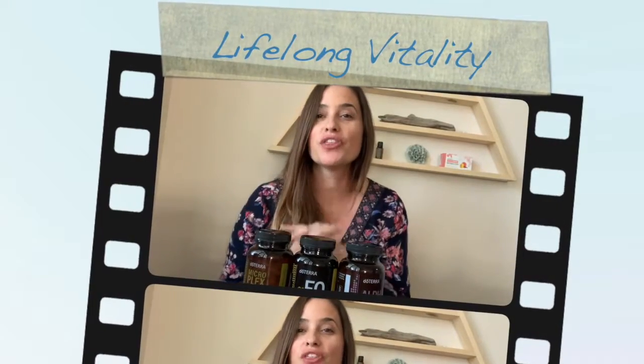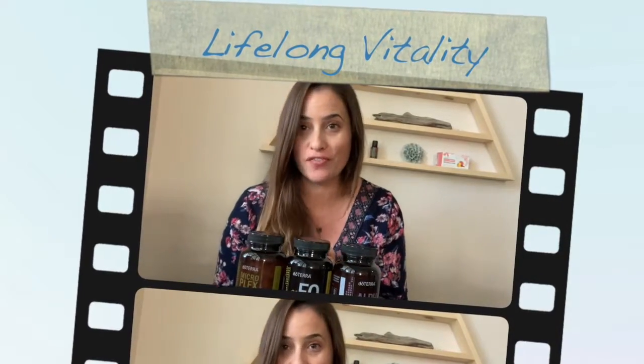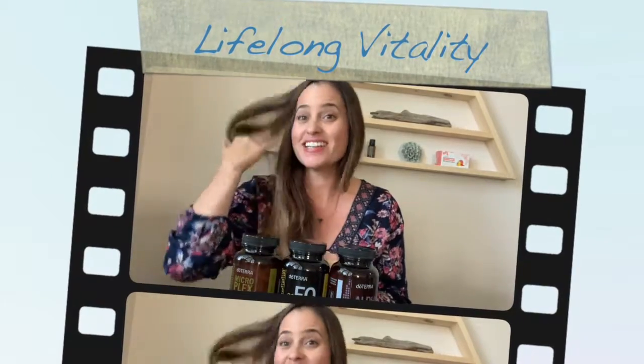I want to share with you my absolute favorite doTERRA product, and it's not an essential oil, although there are essential oils in here. I have been over four years medication-free because of these babies right here. It's called the Lifelong Vitality Pack.